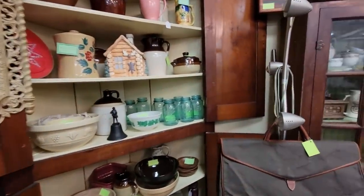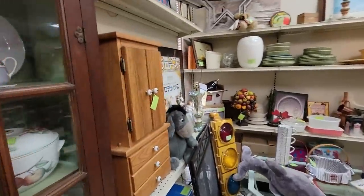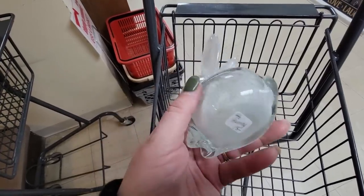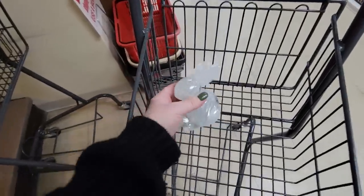We're almost done with the upstairs — we're going to be heading downstairs here in a few minutes. Let's see what we can find down there. I just got downstairs and I found this cute little bunny. It's $15 — I think it's adorable, a little art glass bunny. I put that in my cart.